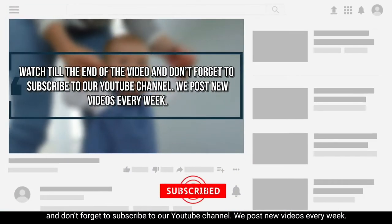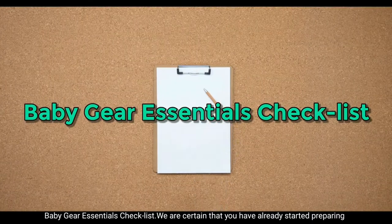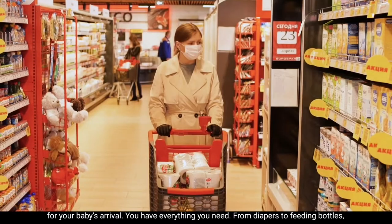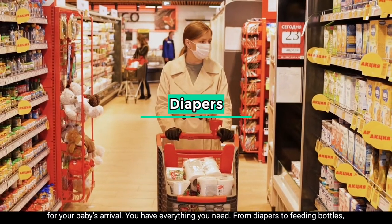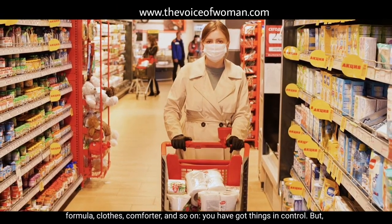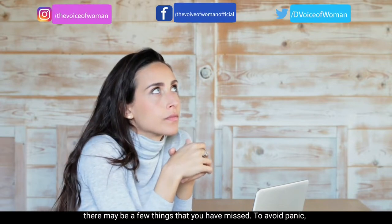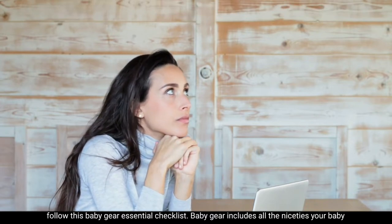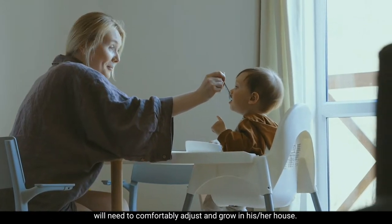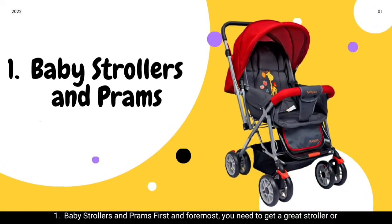Don't forget to subscribe to our YouTube channel — we post new videos every week. Baby gear essentials checklist: we are certain that you have already started preparing for your baby's arrival, with everything from diapers to feeding bottles, formula, clothes, and comforters. But there may be a few things you have missed. Baby gear includes all the necessities your baby will need to comfortably adjust and grow in his or her home.